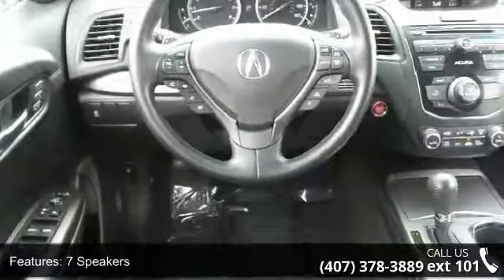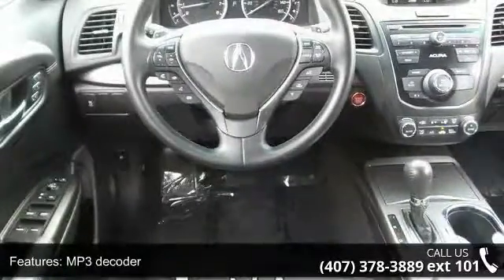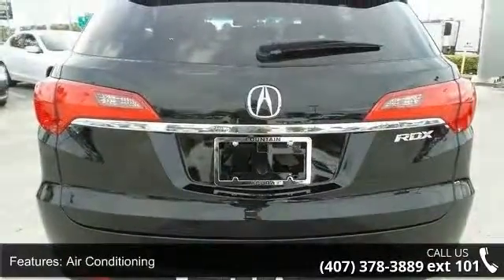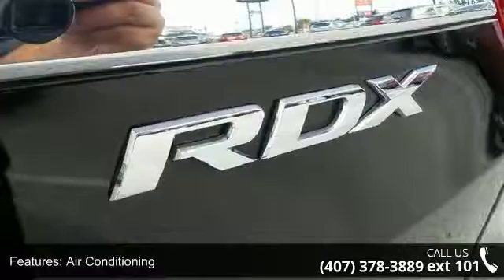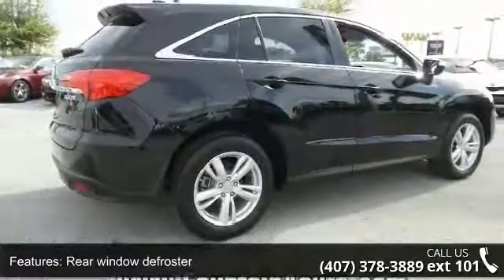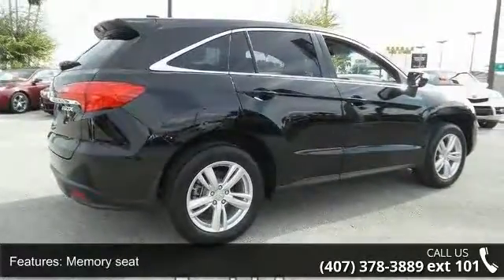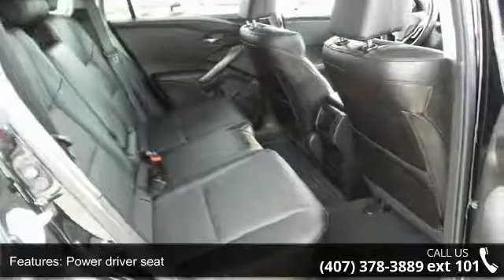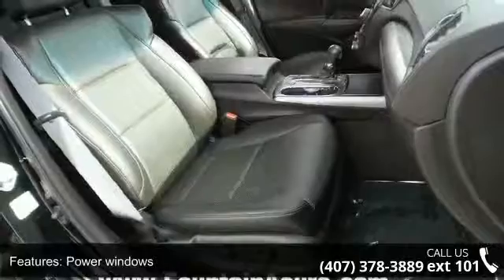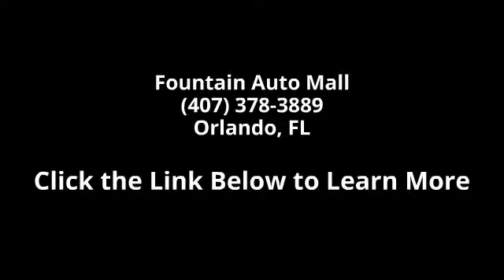Power Steering and Power Windows. A test drive is waiting for you. Call now to schedule an appointment at our dealership. We'll see you next time.